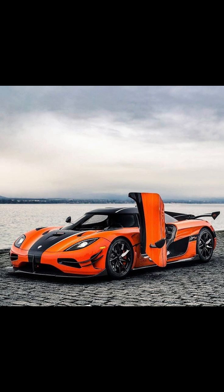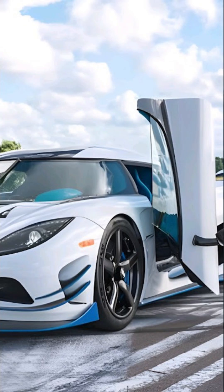You know those crazy Koenigsegg doors that flip out like they're from another dimension? Well, they're not just for flexing. The real reason they exist is actually genius.